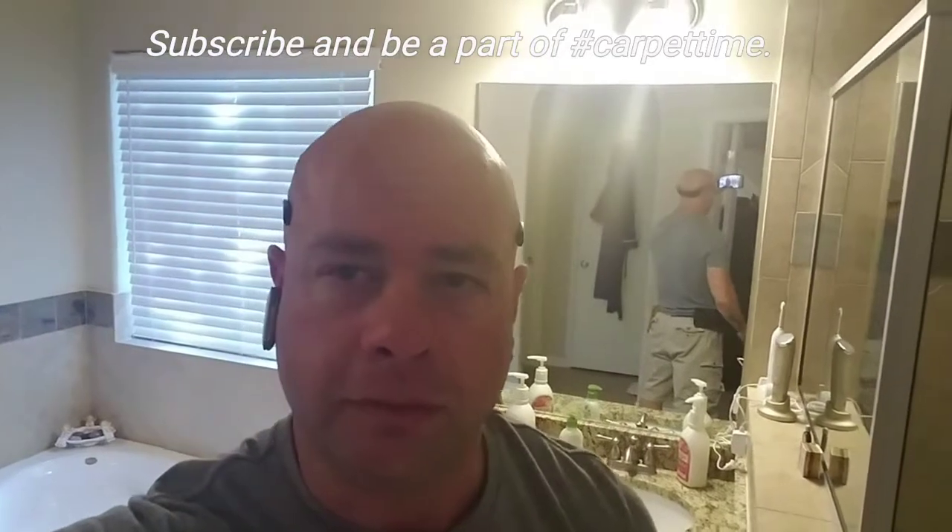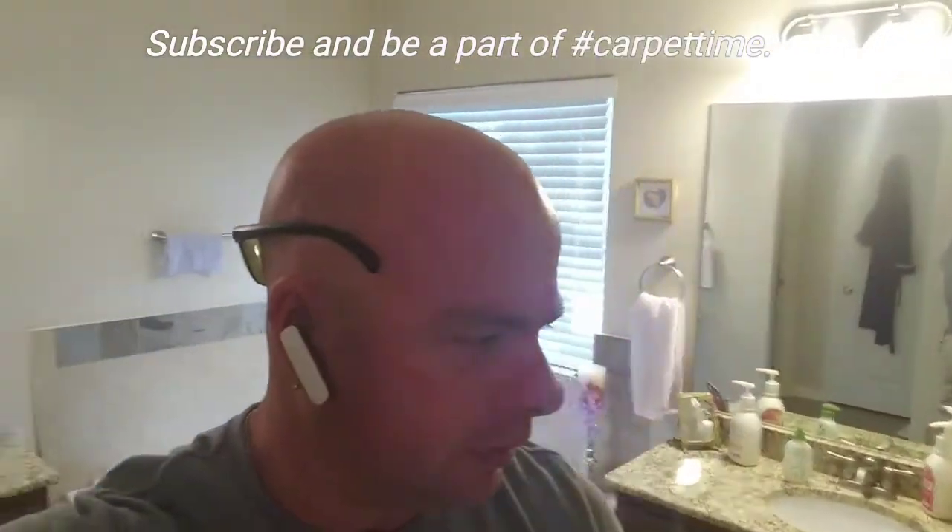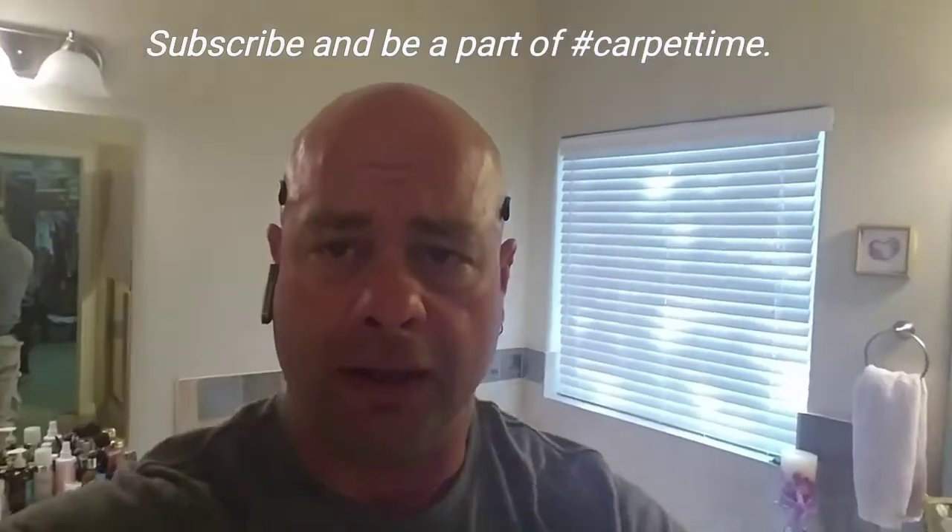I appreciate the handful of new subscribers that I've had. Anyway, let me turn the camera around and show you what's going on here and then we'll get started.